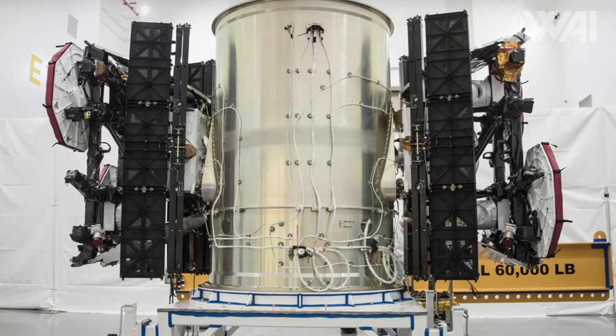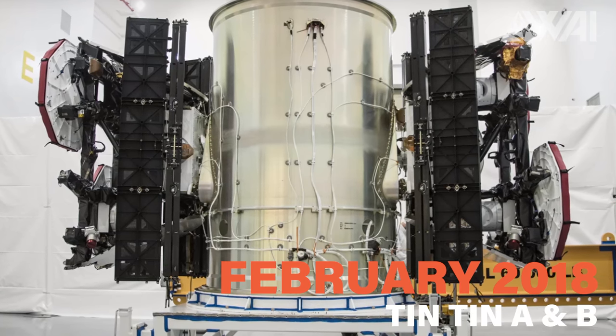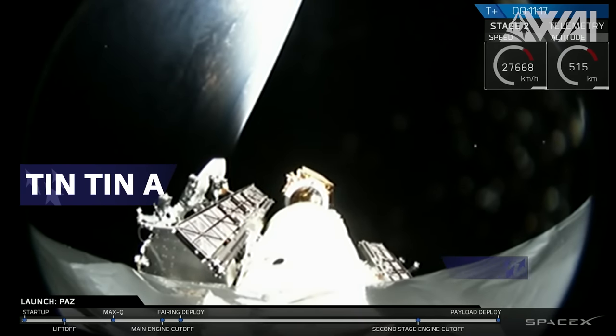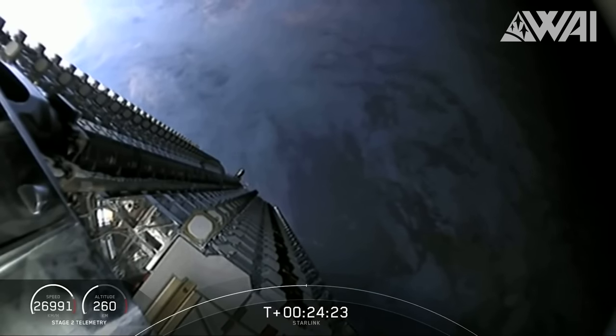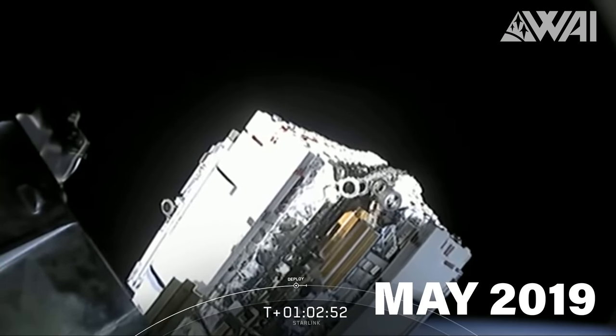The journey began back in February 2018 with the launch of two prototype satellites called Tintin A and B. These prototypes served as test beds for essential components like phased-array antennas and propulsion systems that would later be incorporated into Starlink's design.